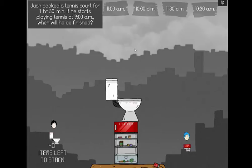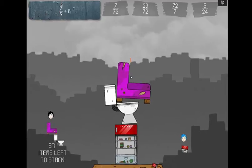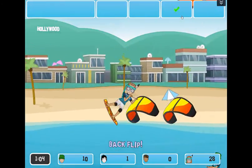Welcome to SumDog, where we turn fun into fluency. SumDog uses motivating games to encourage students to practice mathematics, reading and writing.